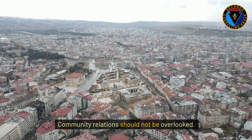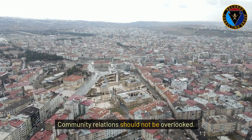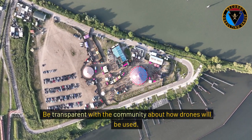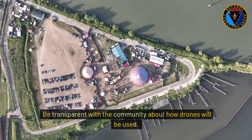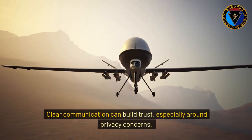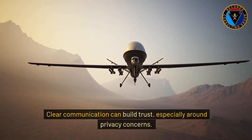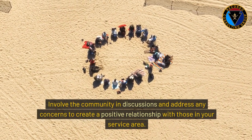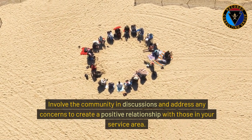Community relations should not be overlooked. Be transparent with the community about how drones will be used. Clear communication can build trust, especially around privacy concerns. Involve the community in discussions and address any concerns to create a positive relationship with those in your service area.